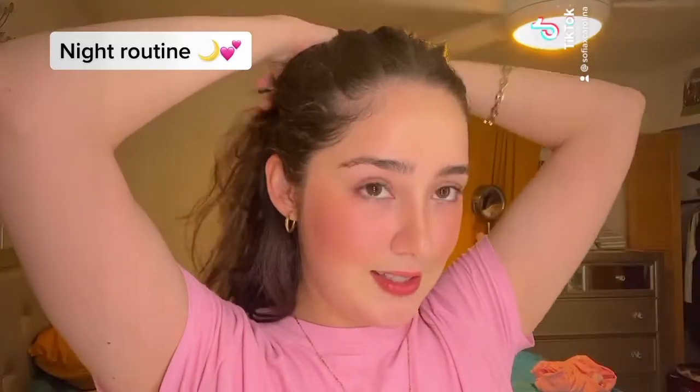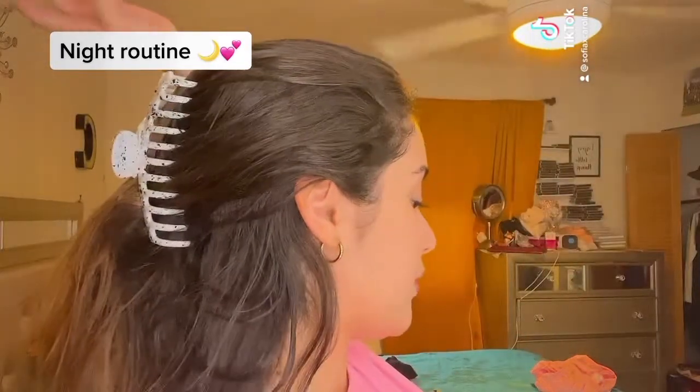Or like, yeah, a trend. So I'm just going to be pulling my hair back. This clip I got from Dollar Store — very cute.